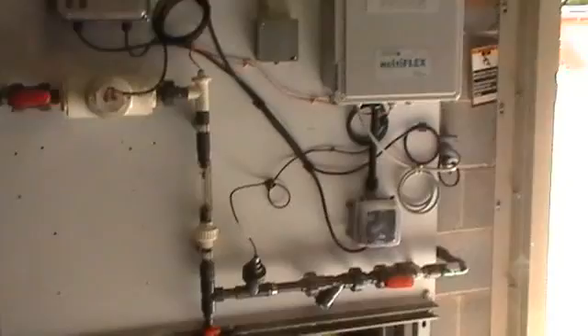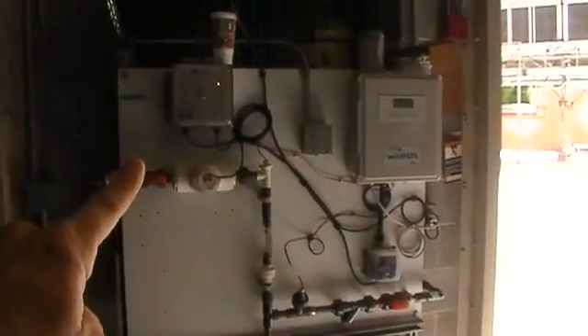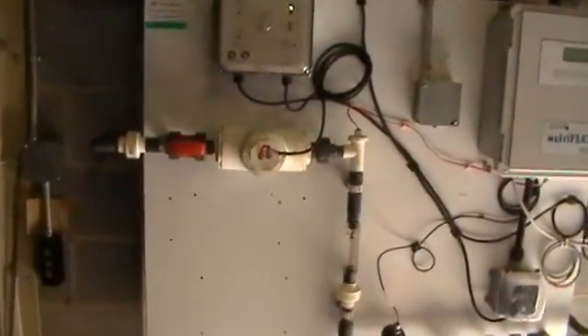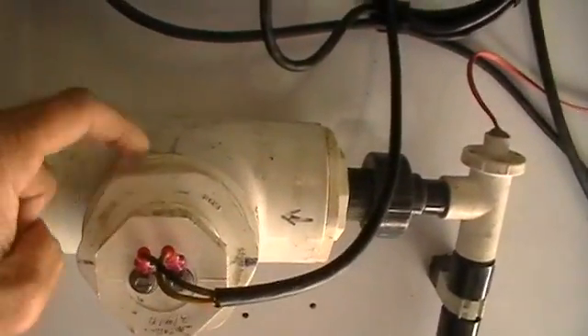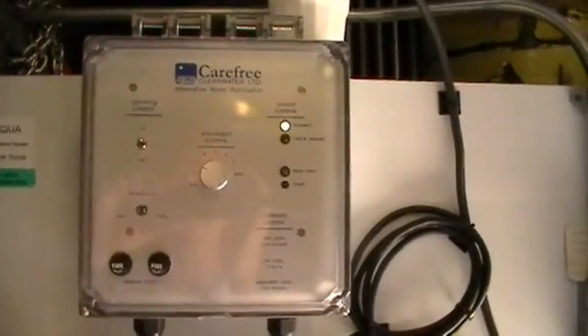Here's our control board. There's the ion generator, and there are the anodes. It's a low 12 DC volt current. The anodes are inside, perpendicular to the water. And there's the ion generator.